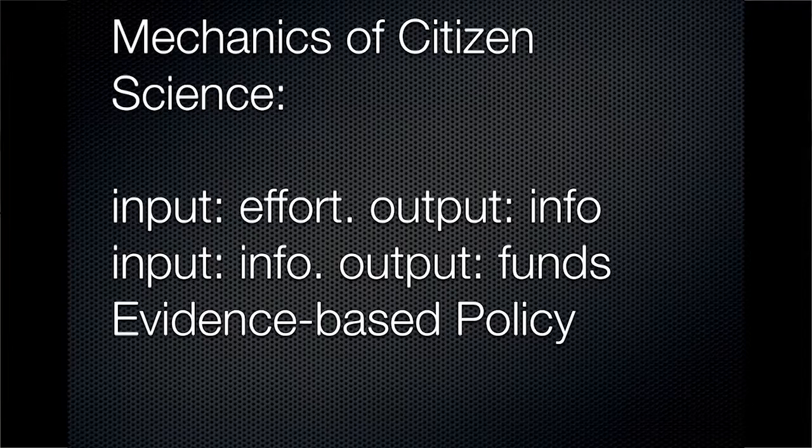It's jargon in some senses. You find a lot of overlap with crowdsourcing, citizen journalism, and other areas, but the mechanics of it are slightly different. The input of a participant is usually effort, and the output is information.